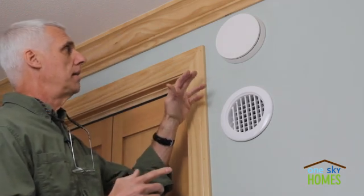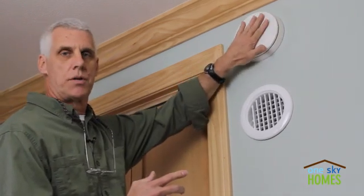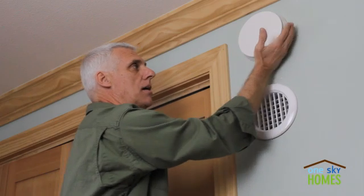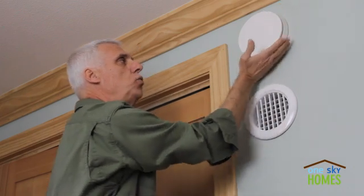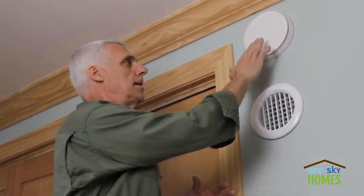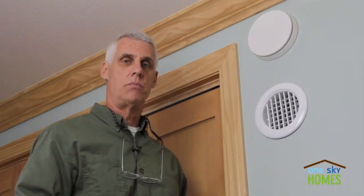I'm standing at a wall in a bedroom in this home showing a supply register. If I put my hand up here, I can feel some cool air moving. This is delivering about 10 cubic feet per minute of air. Like this one, every bedroom in the home and in the great room and other key living areas, there's always a constant fresh air supply being delivered into these rooms.